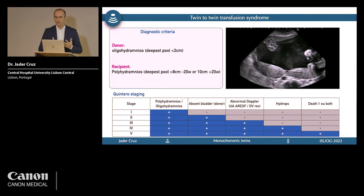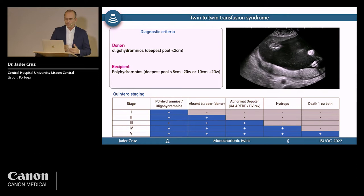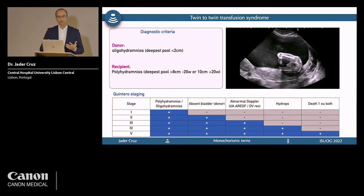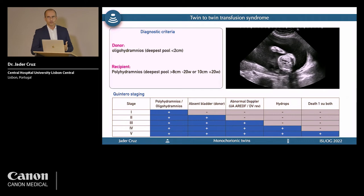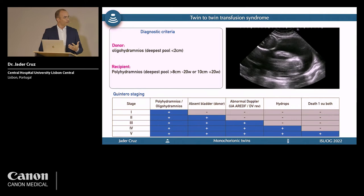Stage 1: difference in amniotic fluid only. Stage 2: fluid difference plus the donor has no visible bladder and is not producing urine. Stage 3: the above plus abnormal Doppler — absent or reversed end-diastolic flow in the umbilical artery, or reversed A-wave in the ductus venosus. Stage 4: hydrops of one or both babies. Stage 5: death of one or both babies.